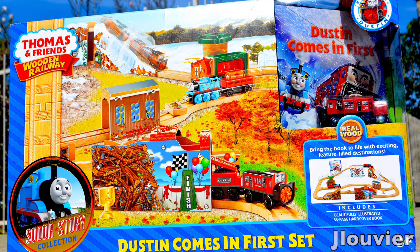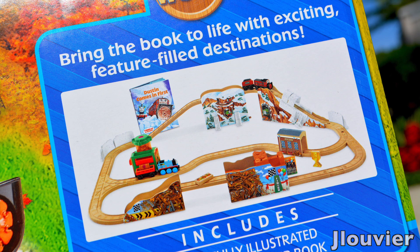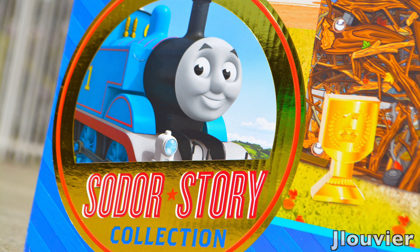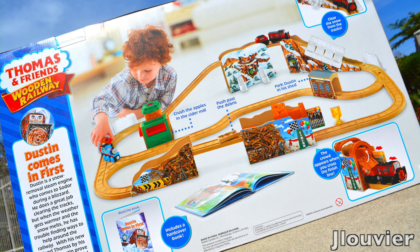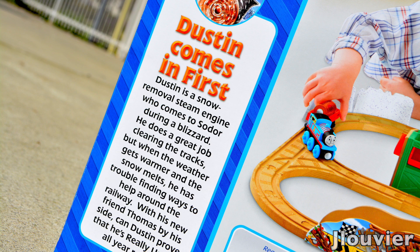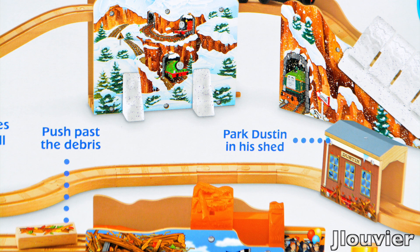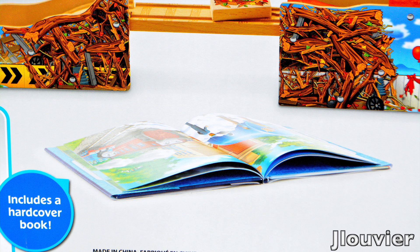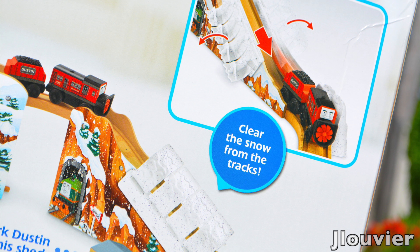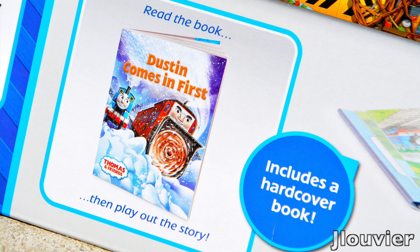Hey guys, welcome back to another 2016 Thomas Wooden Railway review. Today we're going to be taking a look at what is considered to be a premium wooden railway set — meet the Dustin Comes in First train set. This Sodor Story Collection set is only available through the online Fisher-Price website or at participating local specialty stores, and it doesn't come cheap, retailing for a whopping $225 US dollars.